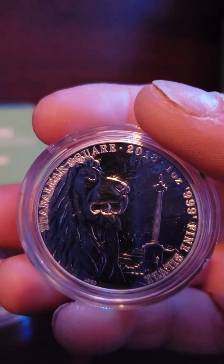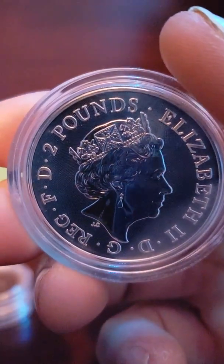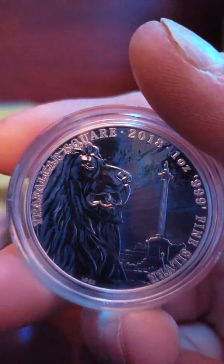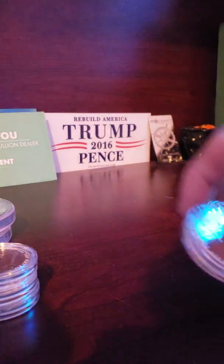I paid $21.29 for this from GM Bullion. I bought this because on the Royal Mint site it's about $30 — if you want to order directly.